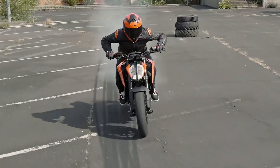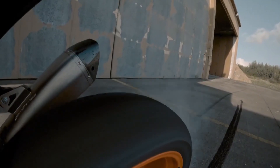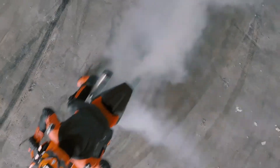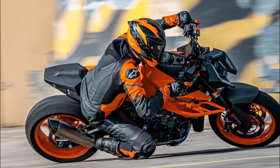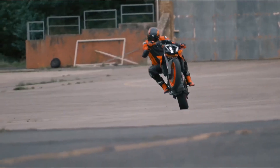Hello everyone, it is Alvin here from Green Ground, your go-to channel for all things movies, television series, and technology. Today, I have got a special treat for all of you speed enthusiasts and motorcycle aficionados. We are diving into the world of the 2024 KTM 990 Duke, a machine that is not just a motorcycle, but a marvel of engineering and design.